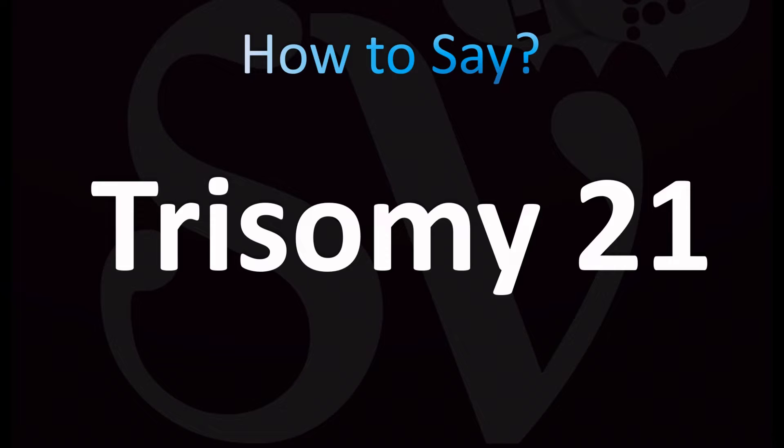In British English, there are two different pronunciations. The British English pronunciation is: Trisomy 21 — with stress on the first syllable: Trisomy 21.